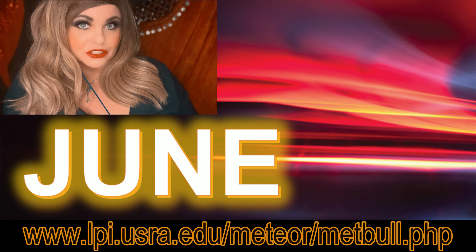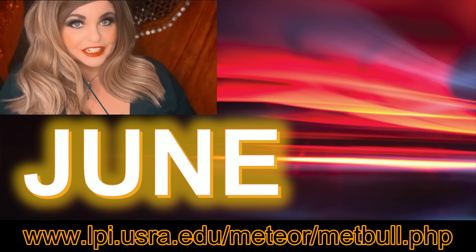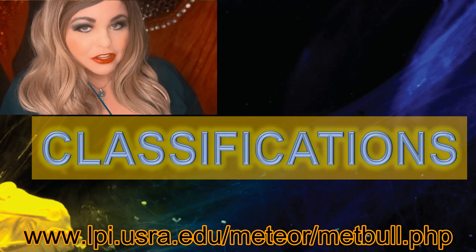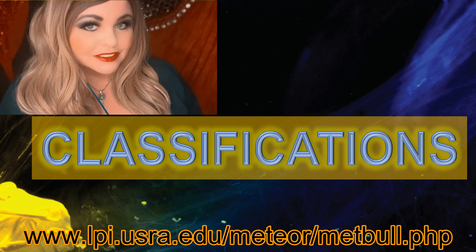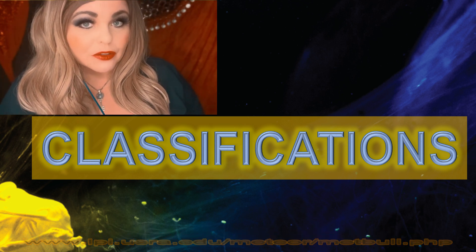I'm a little bit behind schedule and I hope to catch up by August, but better late than never. June wasn't the most exciting month in terms of meteorite classifications, but it didn't stop me from finding an interesting story to share with you. Before we jump into that story, let's take a look at the month as a whole.